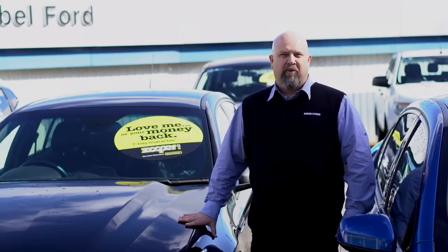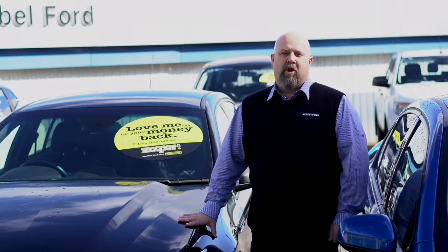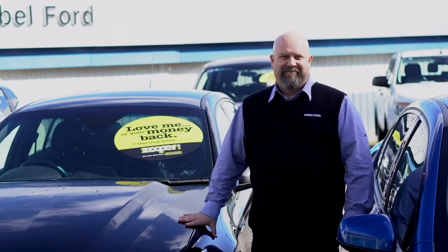We'd love to see you at the dealership here, Rebel Ford Elizabeth, or we can come to your home and work with no obligation. Thanks very much.